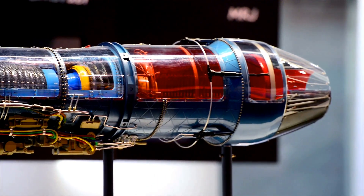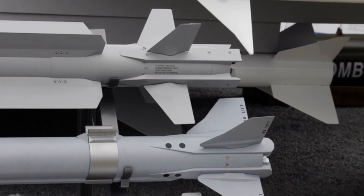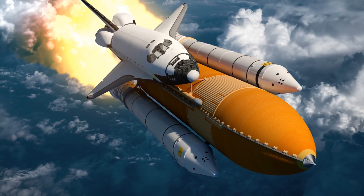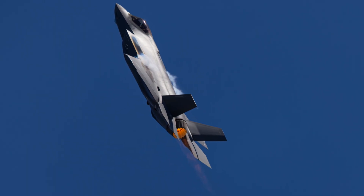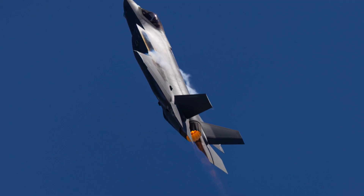Scramjet-powered aircraft include hypersonic aircraft such as the X-51 Waverider and the High Shot, which are being developed using scramjet technology. Scramjets are also being researched for use in space planes, such as the Space Shuttle and the Scaled Composites SpaceShipTwo. Additionally, scramjets have been used in experimental vehicles like the NASA X-43.